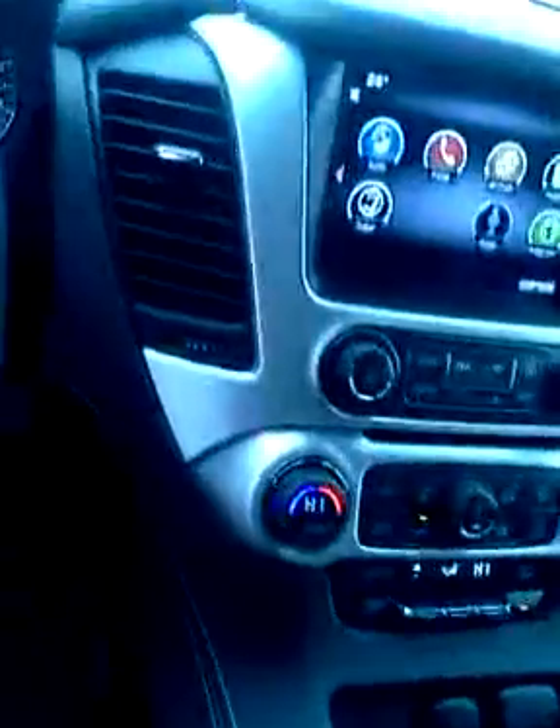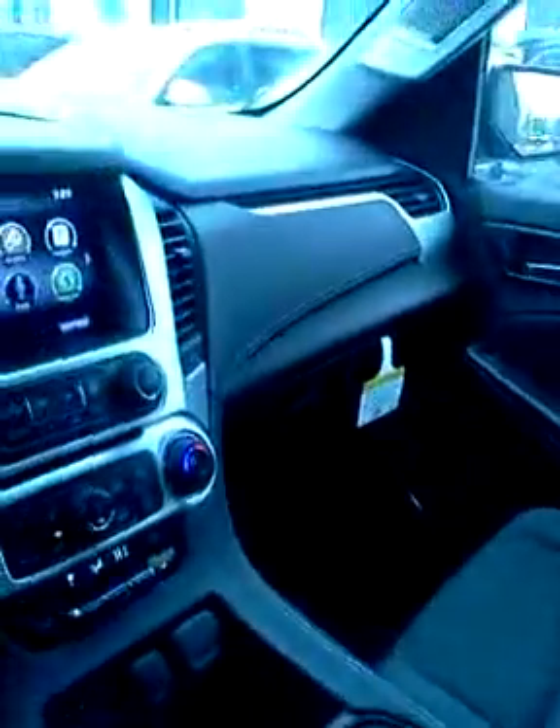Also dual heating, rear climate control for your passengers in the back. This is an eight passenger vehicle, very nice and well equipped, with a center console featuring a very deep storage area with USB ports and auxiliary inputs as well.